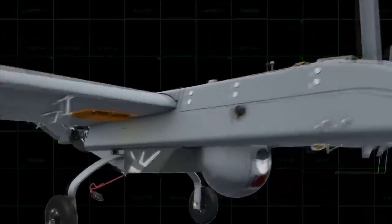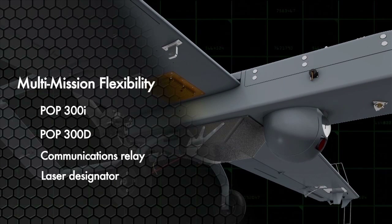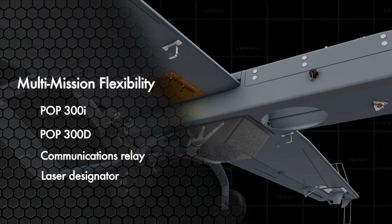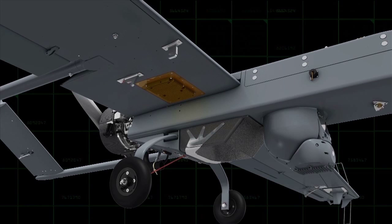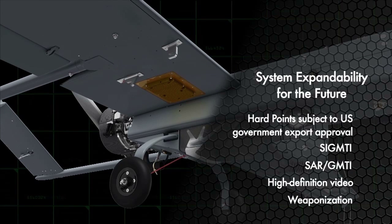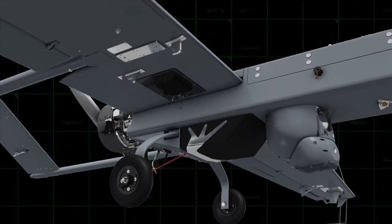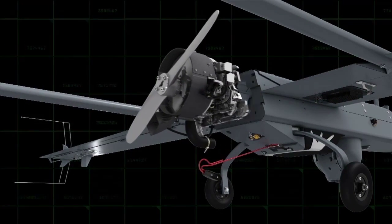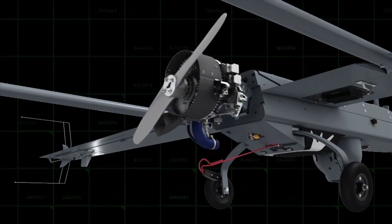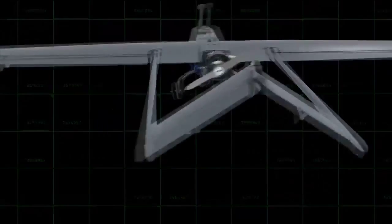The RQ-7B Shadow V2 also comes equipped for multiple mission sets, with an enhanced communications relay function, as well as a new, more powerful payload for integrated day and night imagery and laser target designation capability. Hard points enable wing-mounted stores and payloads. The aircraft's engine has been upgraded with electronic fuel injection to increase system reliability and make startup easier. Together, these upgrades deliver better performance and a more diversely capable asset.